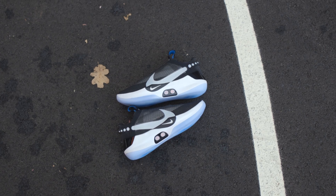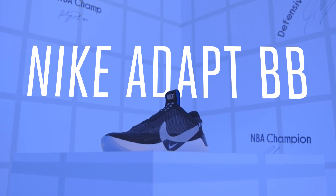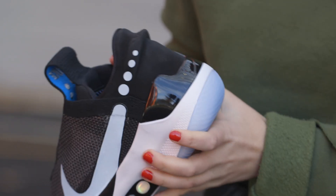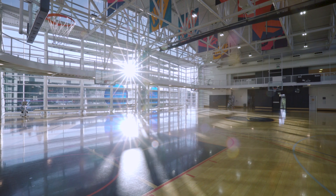Nike's introducing its second version of its self-lacing Hyperadapt shoes, the Adapt BB. This pair is a lot more affordable at $350, pairs over Bluetooth, and remembers how tight you like your shoes. It's a ton of technology packed right under the arch of your foot. People are probably going to buy it in droves, just like they do with most any other Nike shoe. But what does it mean when your shoe acts more like a gadget? We wanted to see what they're all about, so we're here today at Nike's campus to try them out.